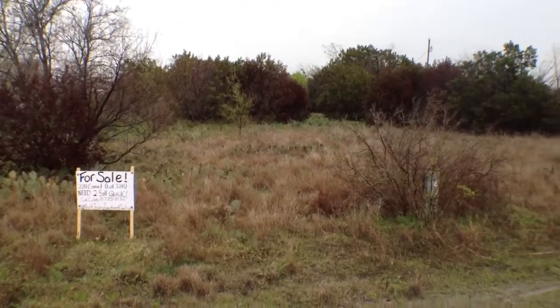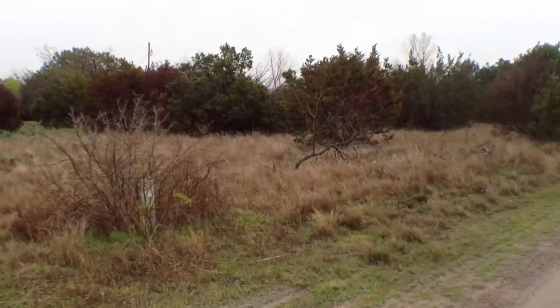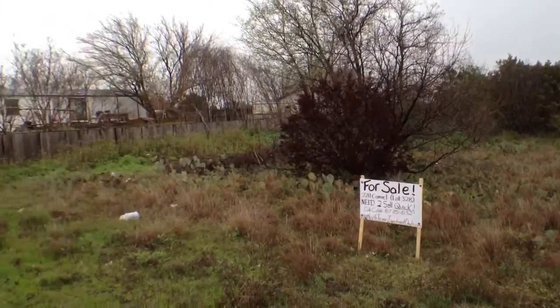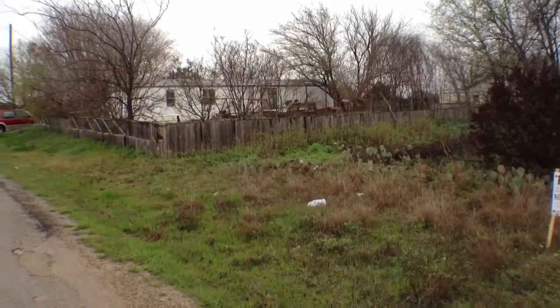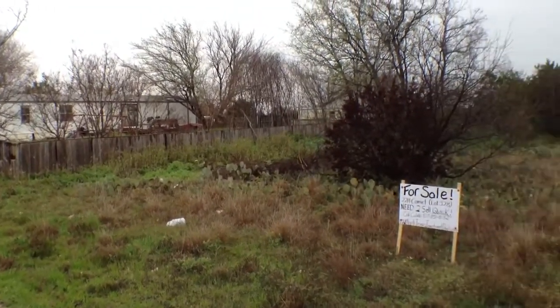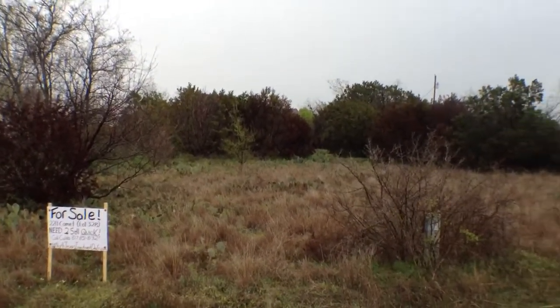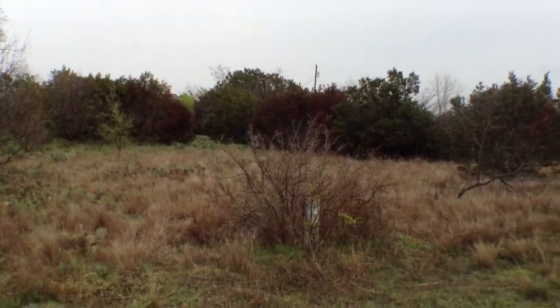It's very flat land. If you're looking at building or putting something on the property, you might have to do a little bit of clearing — a few trees, a few shrubs, a little bit of a clean up. But with the potential, as you can see in this area, you could put your mobile home or a house there, no problem at all.